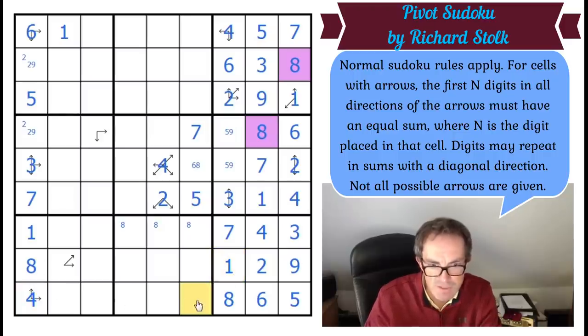Now I'm going to get the value of this square because these four squares add up to 19. So these four squares also add up to 19. 19 plus 29 plus 13 is 42 — that has to be a three to make the row add up to 45. There's a three in one of these two squares.